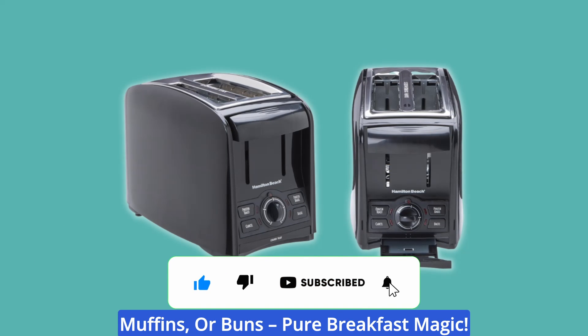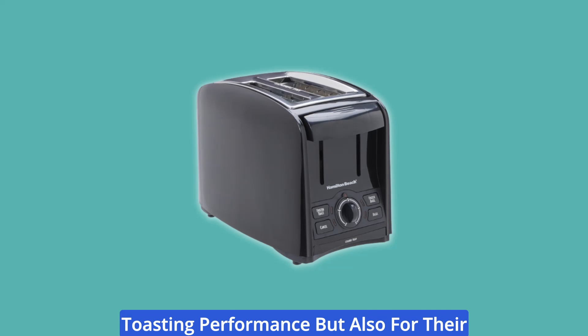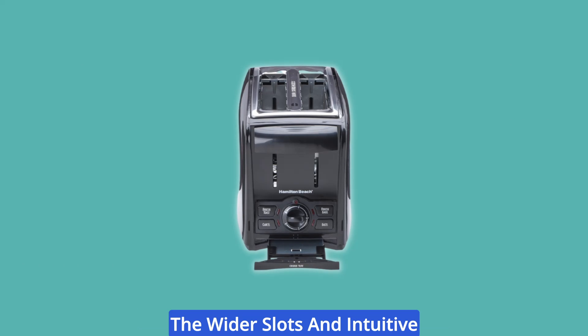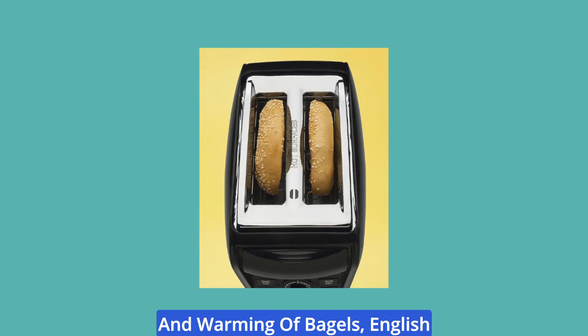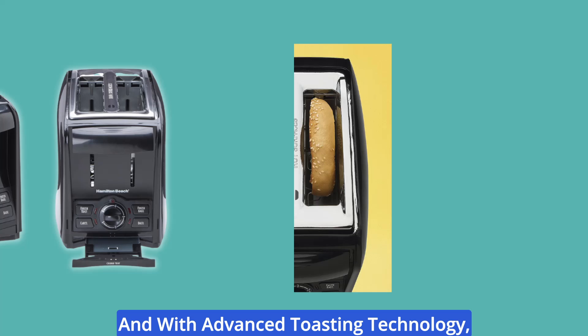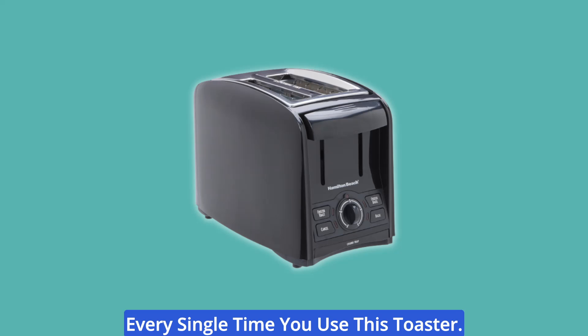Hamilton Beach Two-Slice Toasters are renowned not only for their superior toasting performance, but also for their elegant appearance in your kitchen. The wider slots and intuitive buttons guarantee uniform toasting and warming of bagels, English muffins, and various bread types. And with advanced toasting technology, you can expect consistent results every single time you use this toaster.